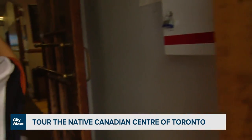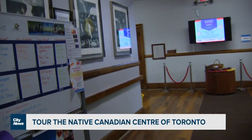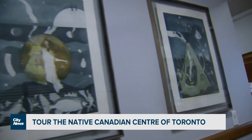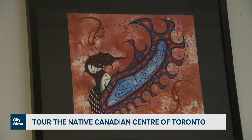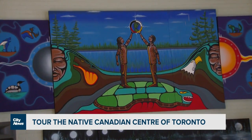Once we come inside, I share about all of the programs and services that we offer to young families. There's lots of art throughout the whole centre as well — we have one of the largest, if not the largest, art collections here in Toronto throughout the centre.